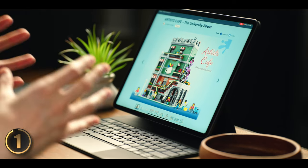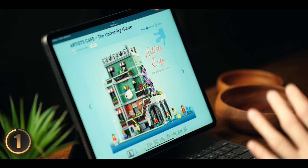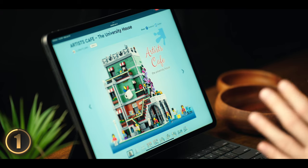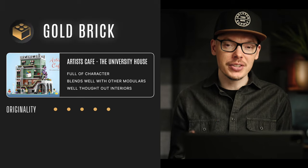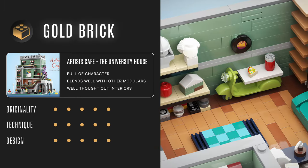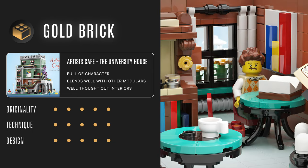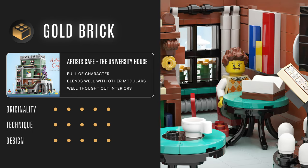With all things considered, this set is a home run. It's full of energy and creativity, really capturing student life at an art school, and it's jam-packed with details. This deserves nothing less than a gold brick. Hats off to the designer for creating such an immersive, engaging set — it would fit in so well with other modular buildings.